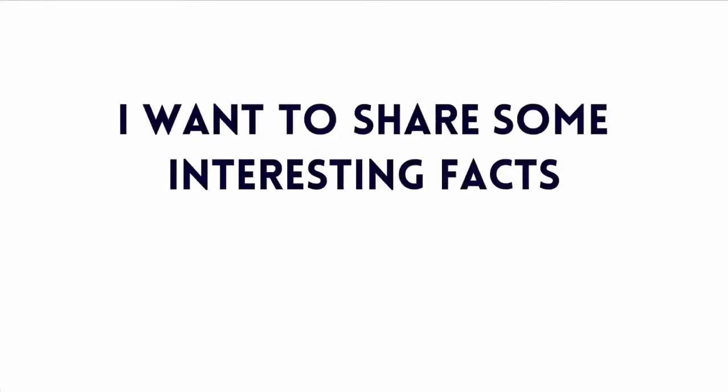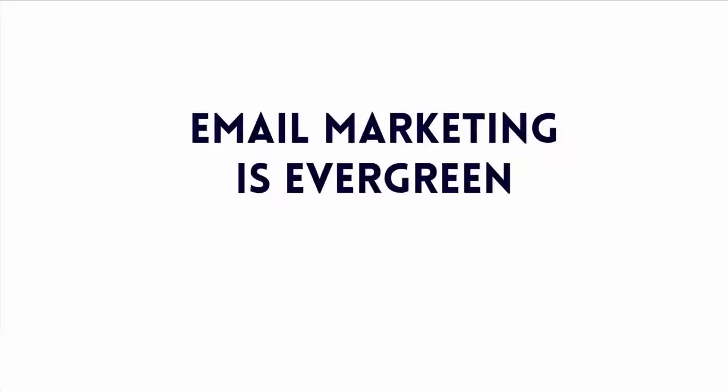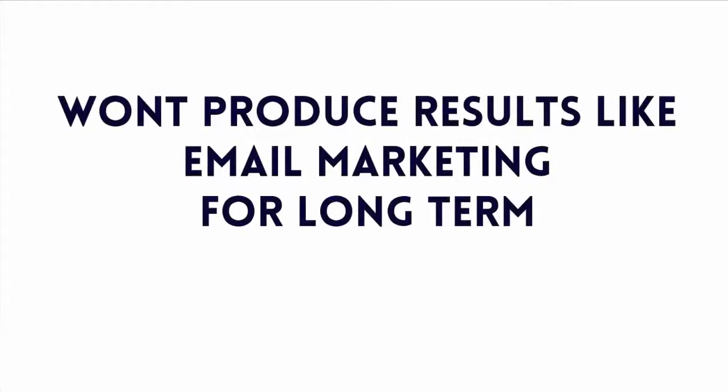I want to share with you a couple of interesting facts. Did you know that email marketing yields an average of 4,300% return on investment for businesses in the United States? The fact is, email marketing is evergreen and gives the highest ROI when compared with any other marketing channels. Other marketing channels are seasonal and won't produce results like email marketing for the long term.